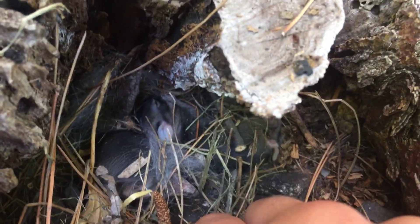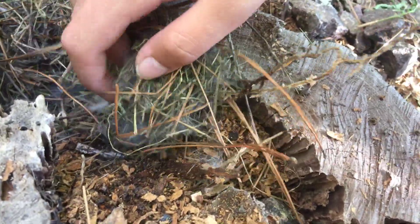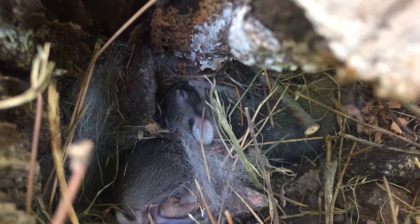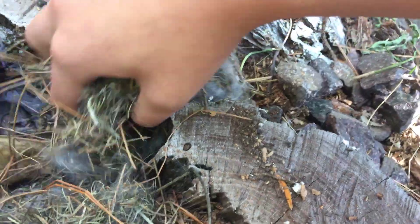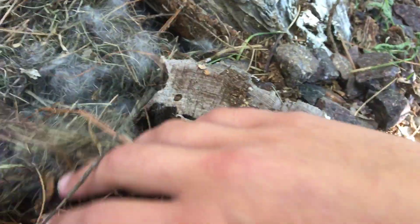Let me move this — look how tiny they are. This nest has a bunch of rabbit fur. You can just see this one right there. Look how cute they are — they have just a little bit of hair. Look how small they are; they kind of look like little mice. Oh, there's a third one! They're cuties.